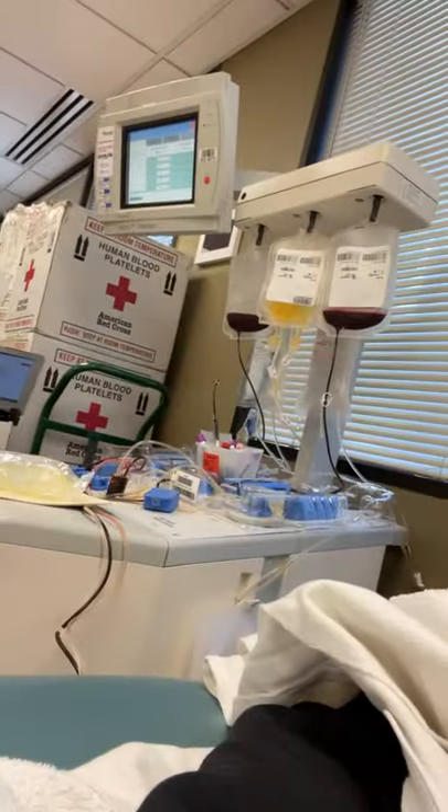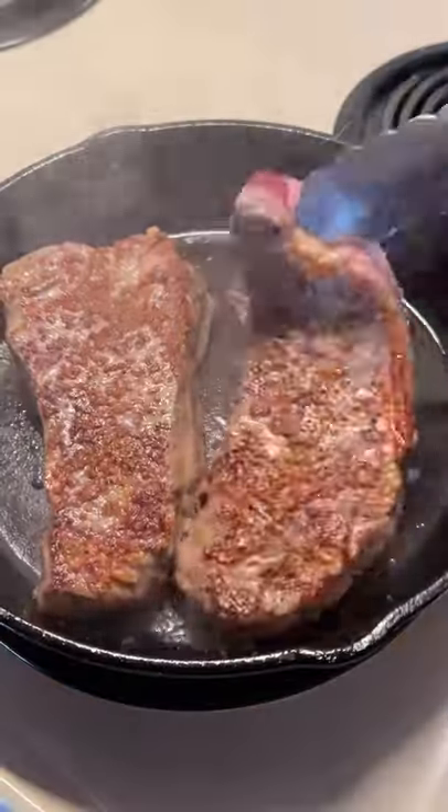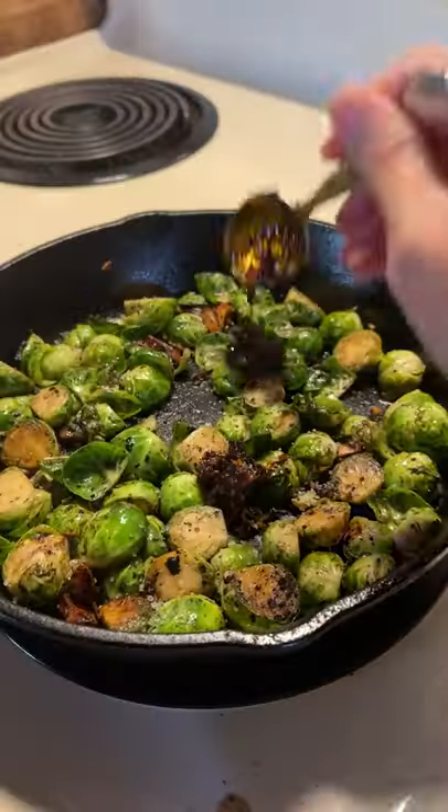This is what I eat in a day prior to a platelet donation. For breakfast, I have a cup of black coffee, and then for lunch, I'm making steak and some brussel sprouts with napa cabbage, stir-fried, and chili oil.